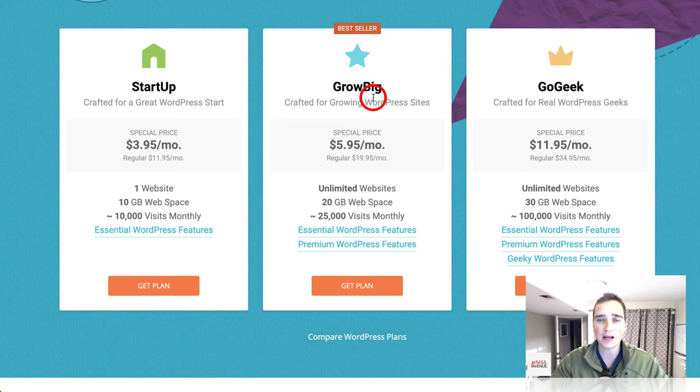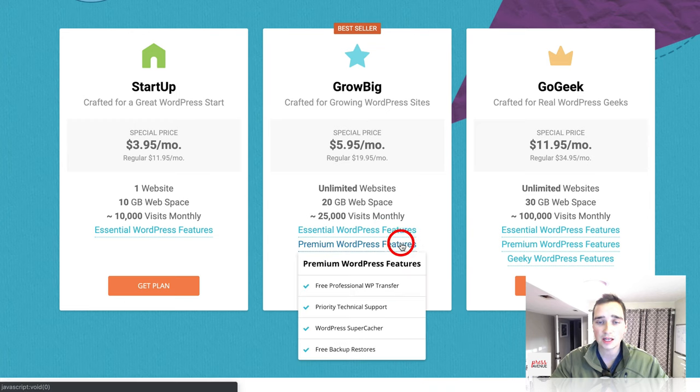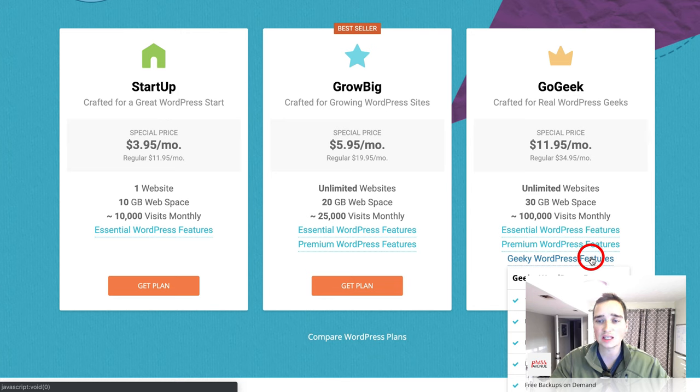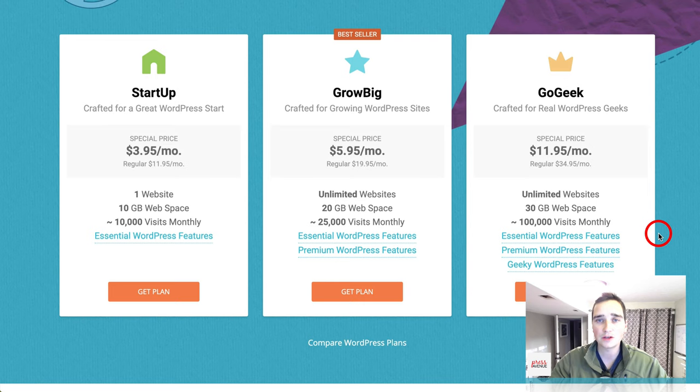SiteGround has three plan options. Startup is great if you have one site. GrowBig is their bestseller — if you're going to have more than one website, I recommend this. On Startup you can only have one site; on GrowBig you can have as many as your resources allow, maybe five to ten. It comes with premium WordPress features like free transfer, priority support, a super cacher to speed things up, and free restores for backups.